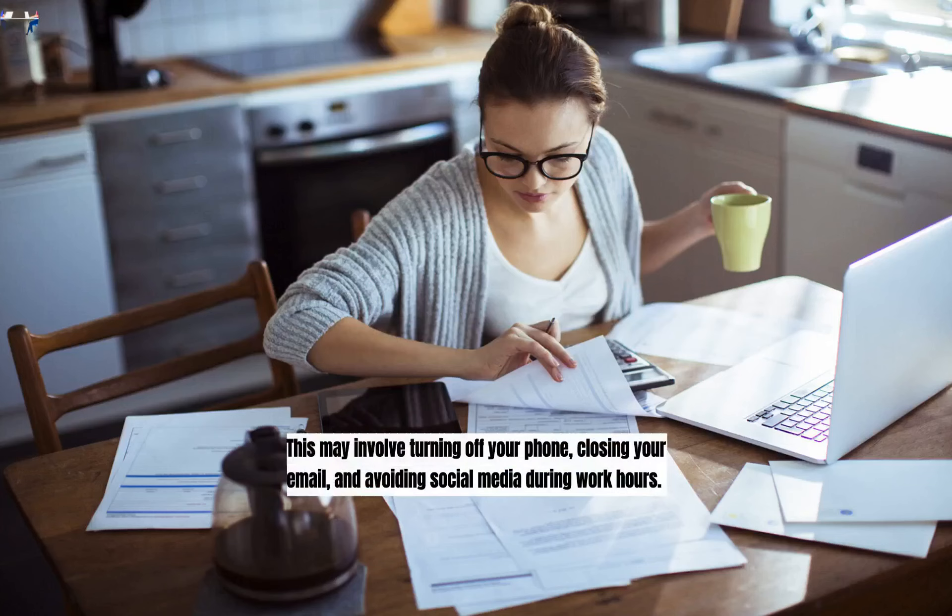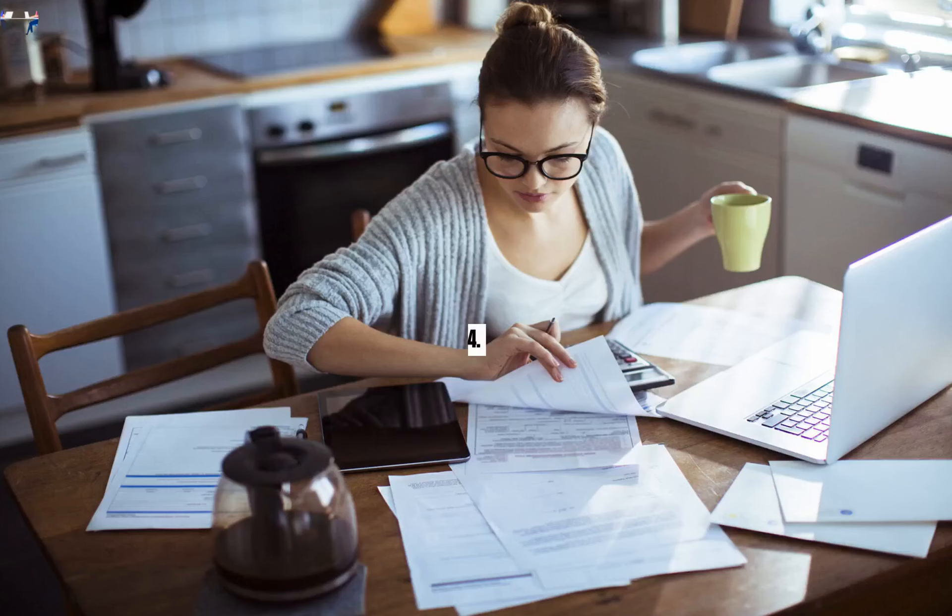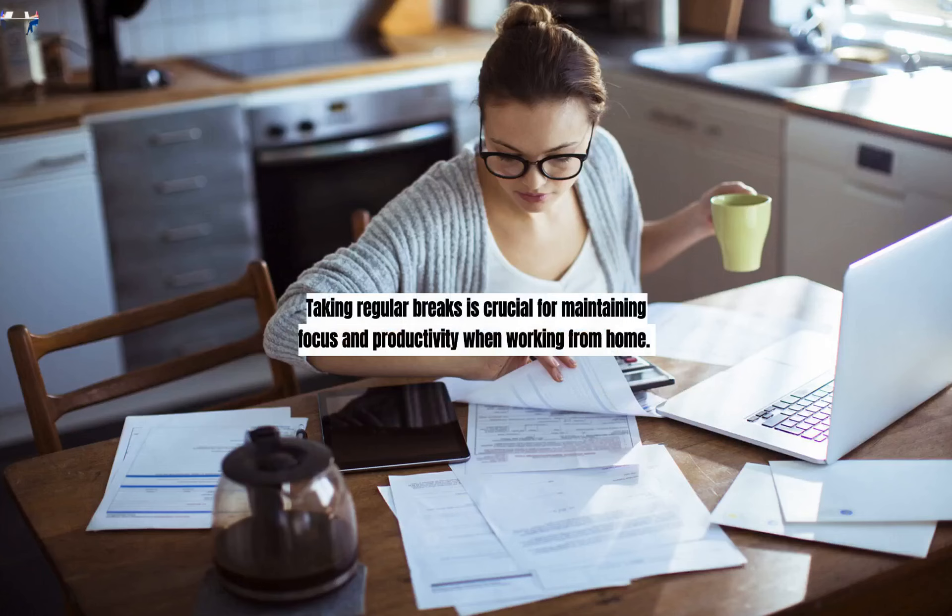Minimize Distractions. Distractions can be a major obstacle to staying focused and productive while working from home. To minimize distractions, try to create a quiet and distraction-free environment. This may involve turning off your phone, closing your email, and avoiding social media during work hours. You may also want to consider investing in noise-canceling headphones or installing soundproofing to minimize distractions from outside noise.